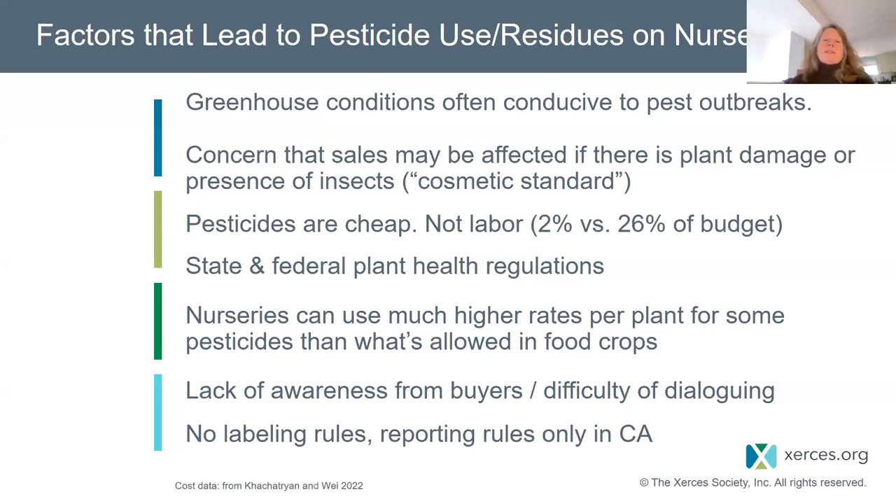A third important factor is that pesticides — relative to other costs in the nursery industry — are cheap. Labor is expensive. Studies on nursery budgets show that pesticides normally comprise about 2% of a nursery's cost outlay, but labor is about 26%. So if growers have to go to more manual or labor-intensive techniques to let go of certain pesticides, they might be resistant to that.